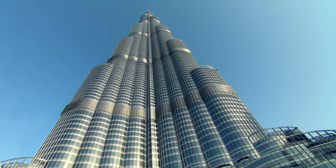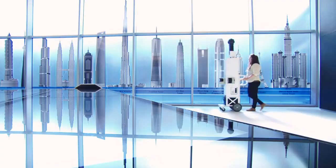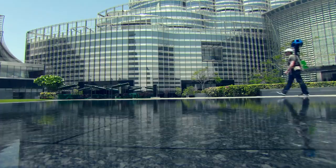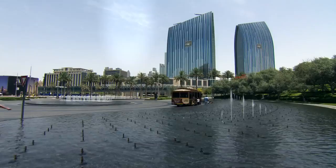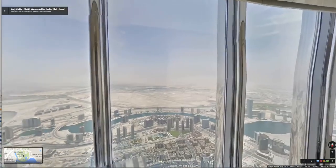The Burj Khalifa is special because it is the Burj Khalifa, the tallest building in the world, and we are here to bring to the user this possibility to see this huge, immense, wonderful building inside out. It is the first time we are in this type of building in an Arabic country, connecting indoor and outdoor, so I think it will be huge for the user to have this wonderful experience of being able to navigate through the street view.